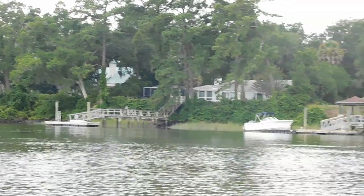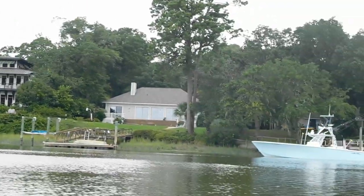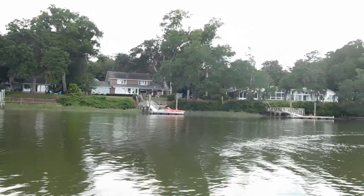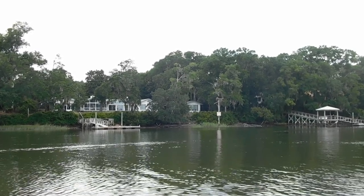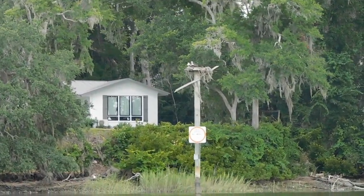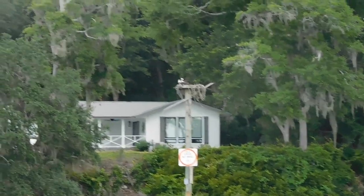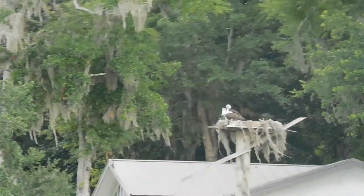Some of the homes along Lucy Creek. And an osprey nest there with a pair on it — or possibly mom and baby this time of year.